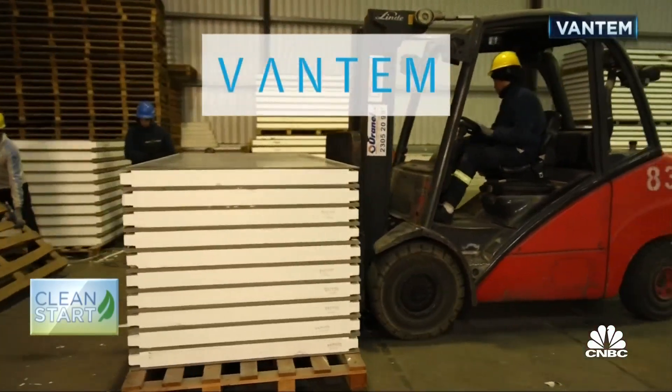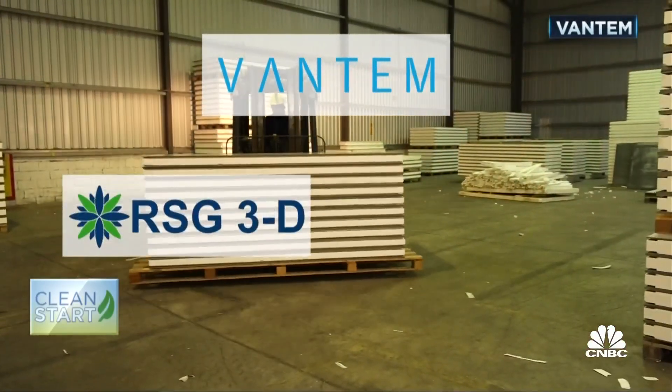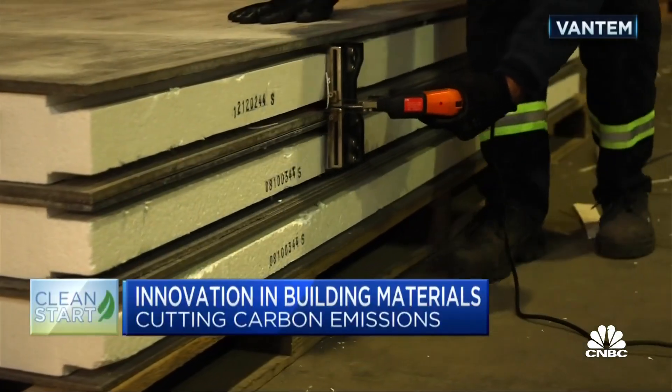The carbon footprint of Vantam homes is about 80 percent lower than traditional construction. Vantam, a North Carolina-based startup, is one of several companies — like RSG3D and Nexi — experimenting with new wall materials.